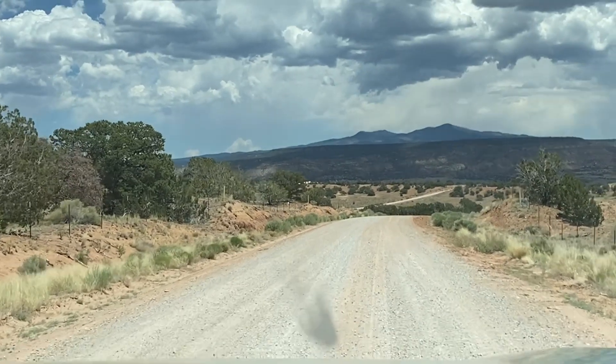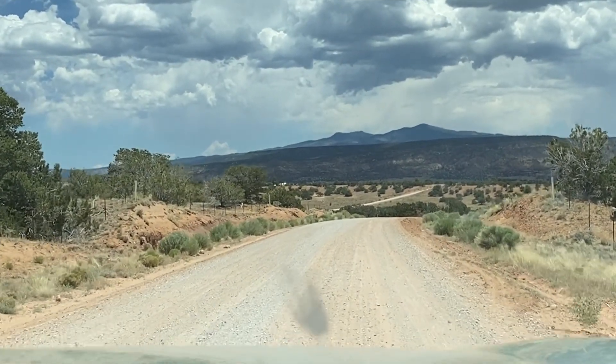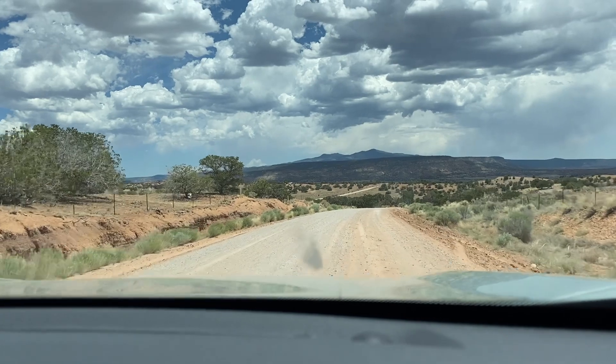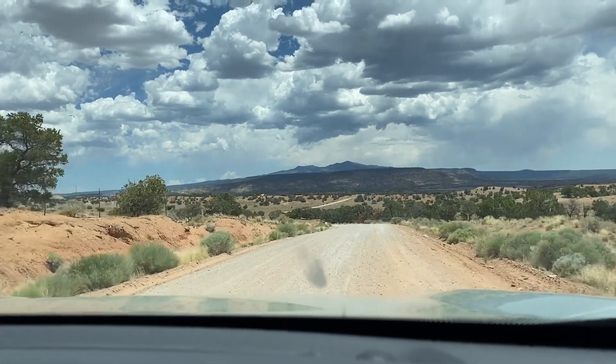We're on Haystack Road headed east right through the middle of Poison Canyon. On the horizon you can see Mount Taylor, a 12,000 foot high extinct volcano. Incidentally, there's a uranium mine right there at the mountain that's presently closed.